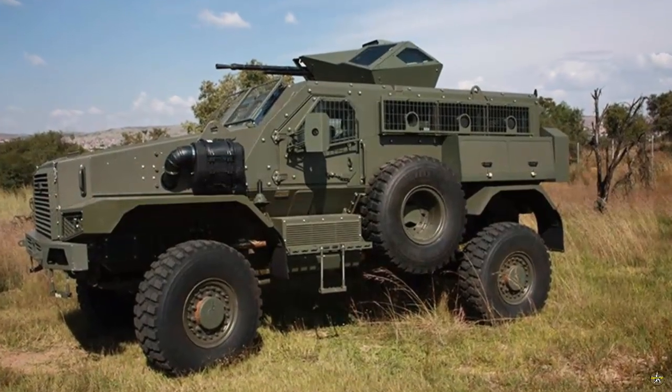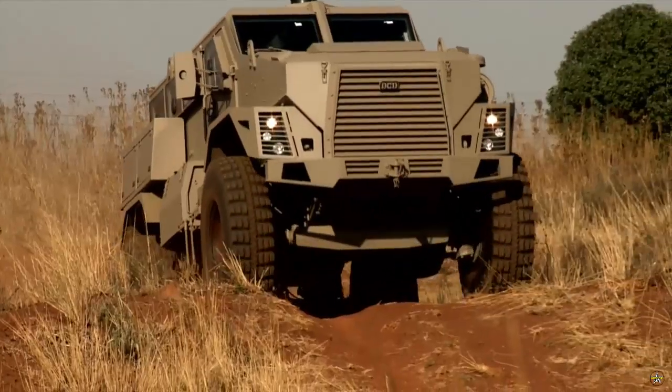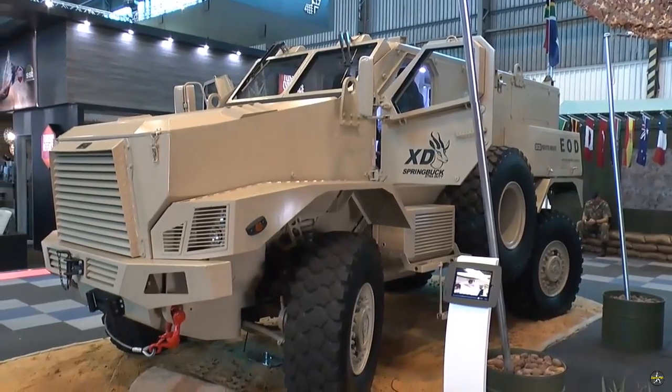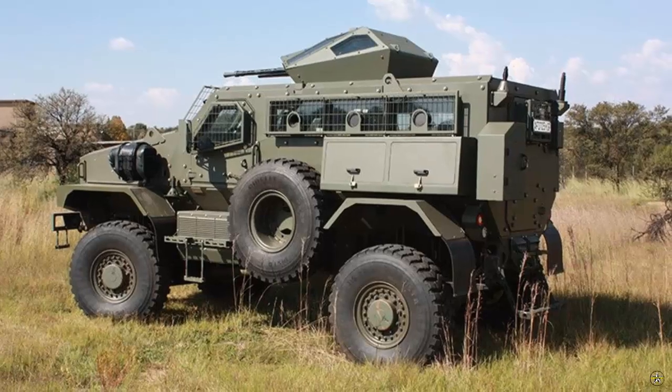According to DCD officials, the new Springbuck is capable of carrying 14.5mm cannons or 60 or 80mm mortars. It also features an enhanced mine and ballistic protection to support frontline missions.